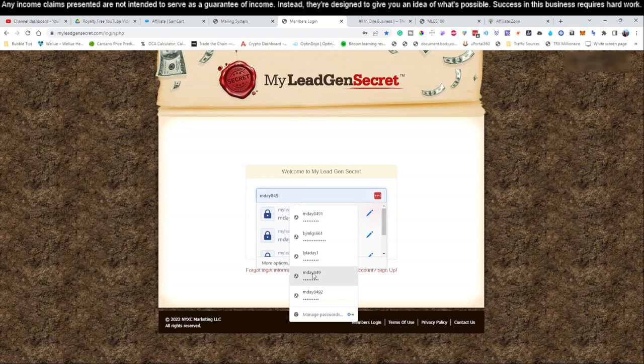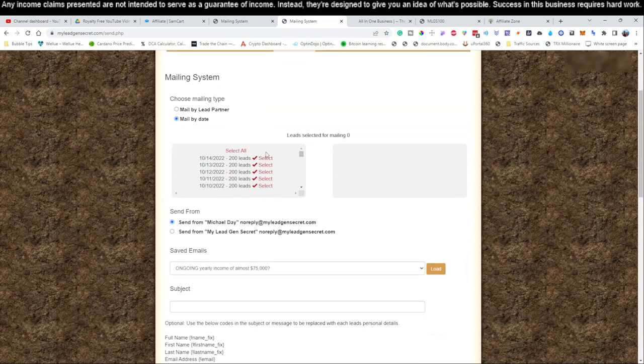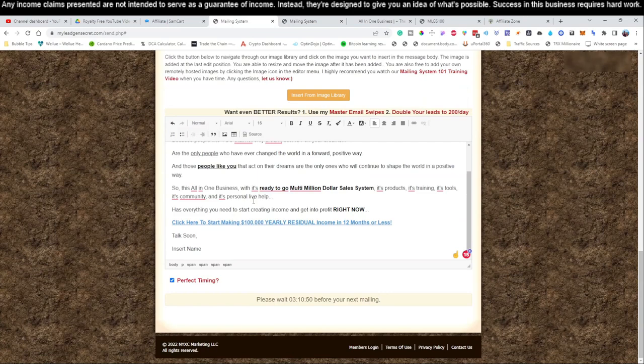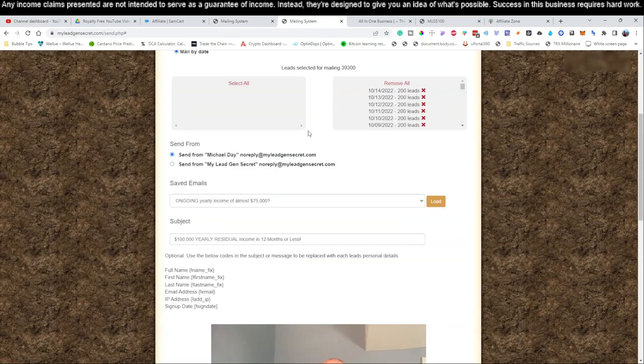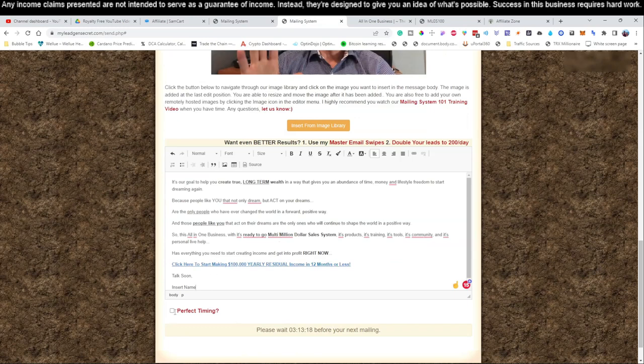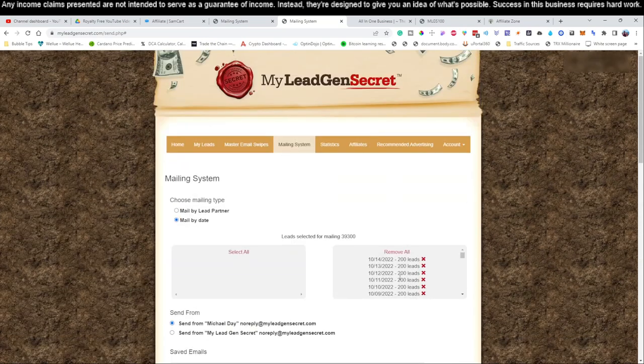Let me do one more quick example to show how fast this process goes once you've written your first email. Click login, go to mailing system, select all — you get really quick at it. Hit perfect timing, then click send. That is all you have to do. That is your daily routine.